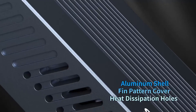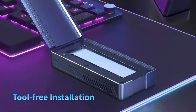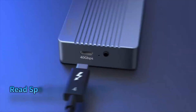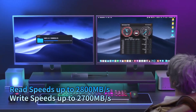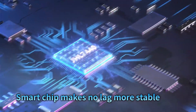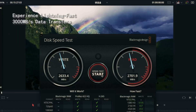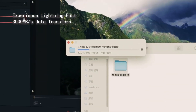Compatible with USB 4, USB 3.2, USB 3.1, USB 3.0 and USB 2.0, this enclosure works seamlessly with M1 and M2 Pro/Max devices as well as Windows and Android systems. It supports M key and B plus M key SSDs in the 2280 form factor, providing a reliable and efficient solution for external storage, backups and high-speed data transfers.